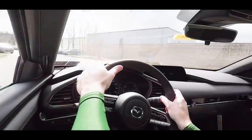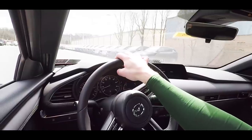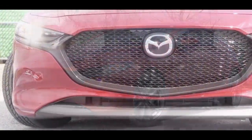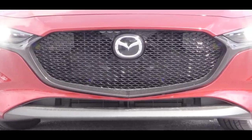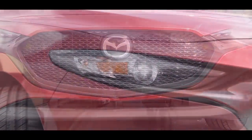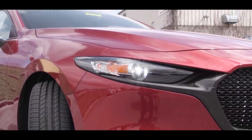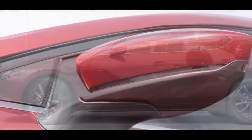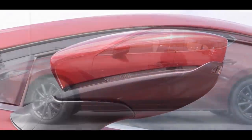Now let's check out the exterior of this redesigned 2019 Mazda 3. Up front you'll find projector beam halogen headlights that come standard with an automatic feature — they turn on when it gets dark. LED headlights come with the Premium trim. On the side, power-adjustable body-colored mirrors come standard, and integrated turn signals on the mirrors are found on the Preferred trim level we have today.